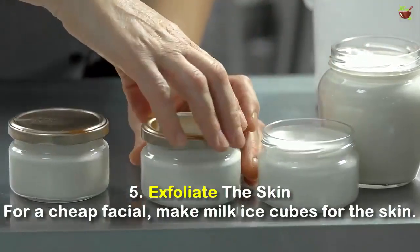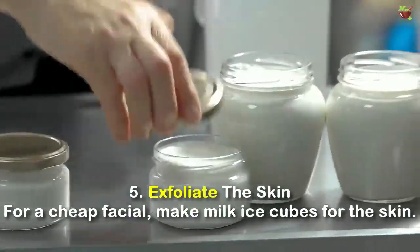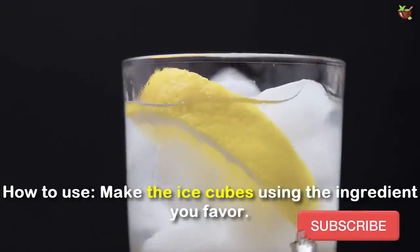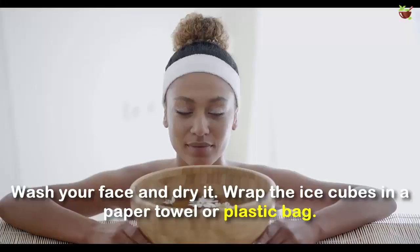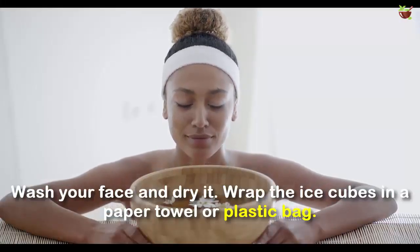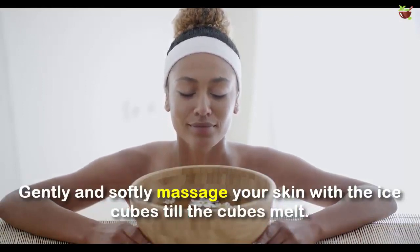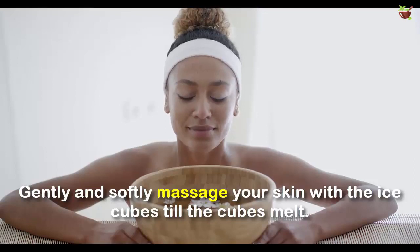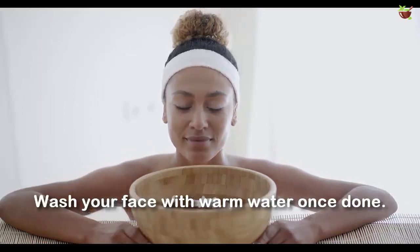Number 5: Exfoliate the skin. For a cheap facial, make milk ice cubes for the skin. How to use: Make ice cubes using the ingredients you prefer. Wash your face and dry it. Wrap the ice cubes in a paper towel or plastic bag. Gently and softly massage your skin with the ice cubes until the cubes melt. Wash your face with warm water once done.